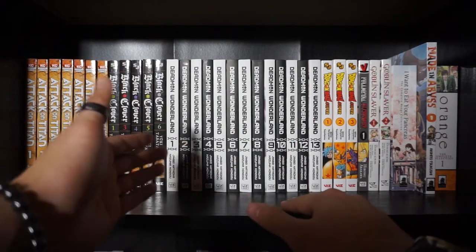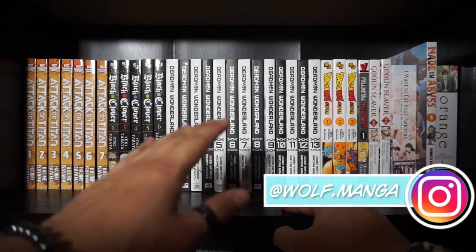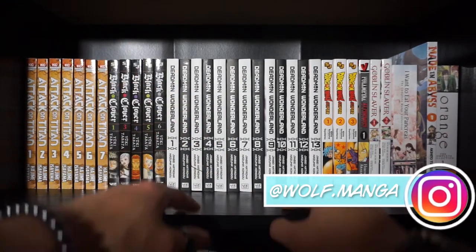Hello everyone! Welcome back to another YouTube video. As I mentioned in my last video, I kind of wanted to get into some manga tubing.